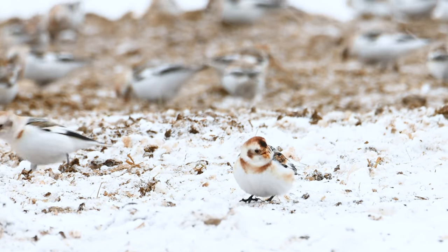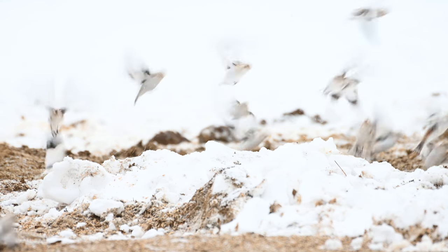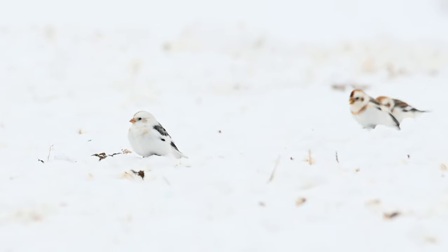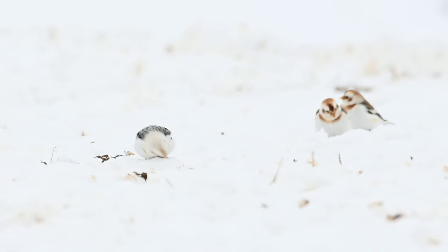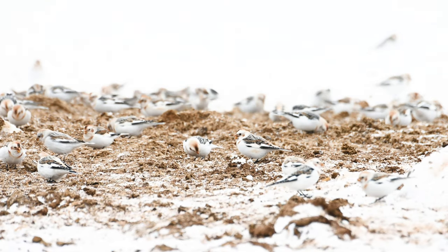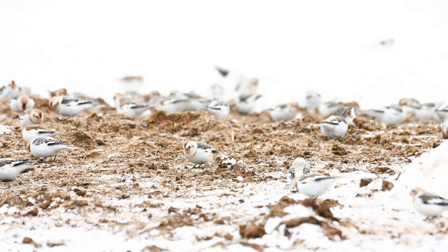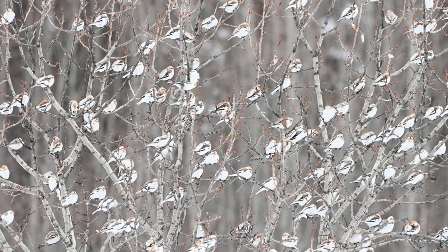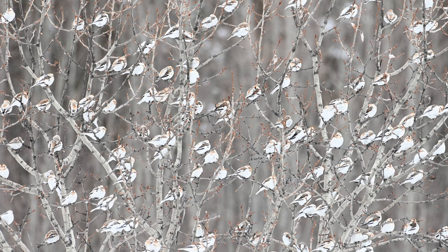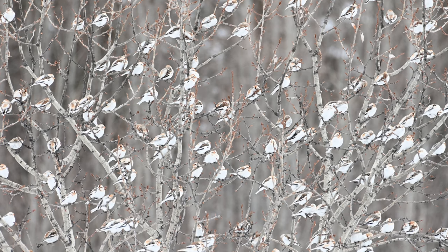These birds will be headed to the Arctic very soon, with males arriving first in late April. Soon males will molt into their breeding plumage to get ready for the breeding season — I thought I saw one or two birds that looked like they might be starting that process. I would love to see these birds on their breeding habitat high up in the Arctic someday, though I hear the mosquitoes are atrocious. I was lucky to spend some time up close and personal with these snow buntings, as I often see them from country roads but can't get close without trespassing.